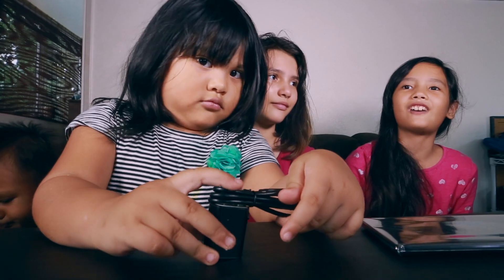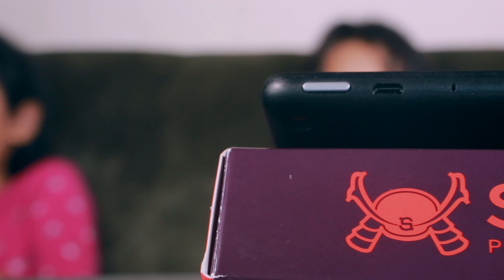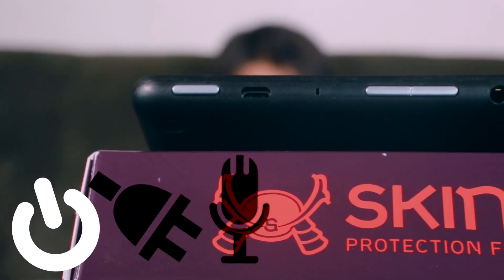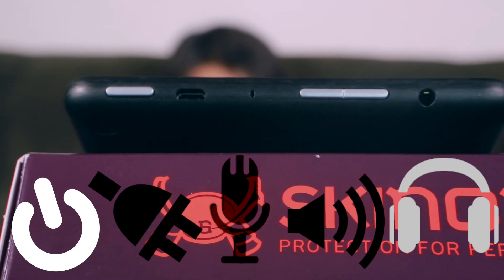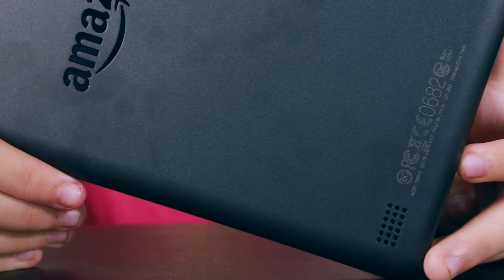Simplicity at its finest. Speaking of simplicity, everything that you'll need is on the very top: there's your power button, power socket, microphone, volume rockers, and your headphones. The speakers are on the back, bottom, right-hand corner.